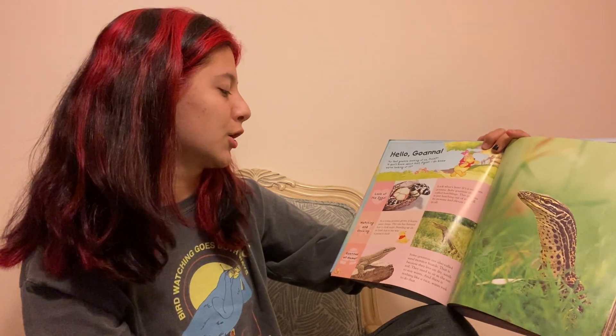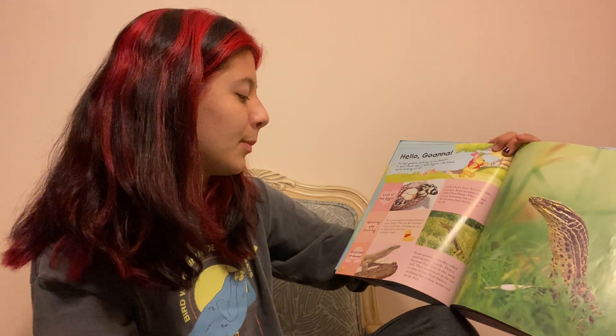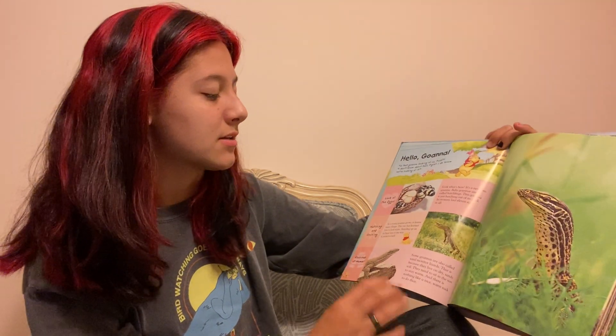As a young guana grows, it learns many things. This one has learned how to look scary, standing up on its back legs in a way to protect itself.